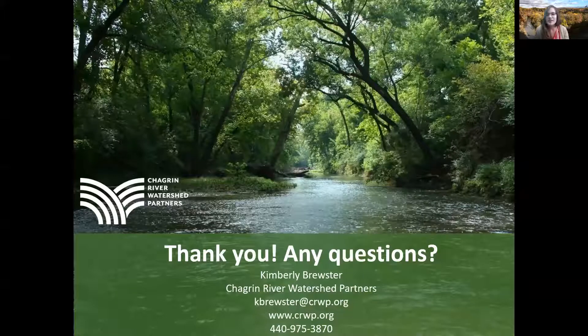Thank you for your time watching this presentation about the benefits of maintaining healthy streamside areas. Please feel free to reach out to the village if you have any questions about this presentation. My contact information is also provided here for your reference.